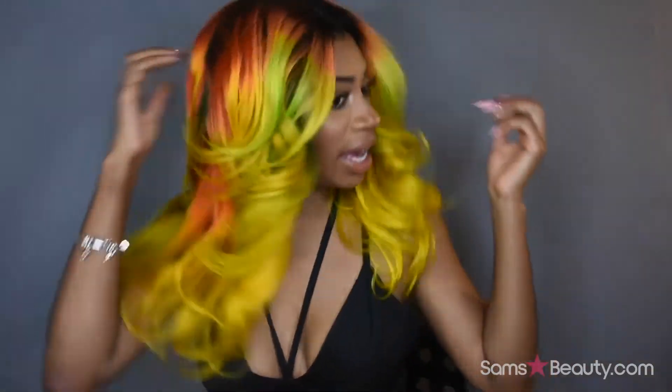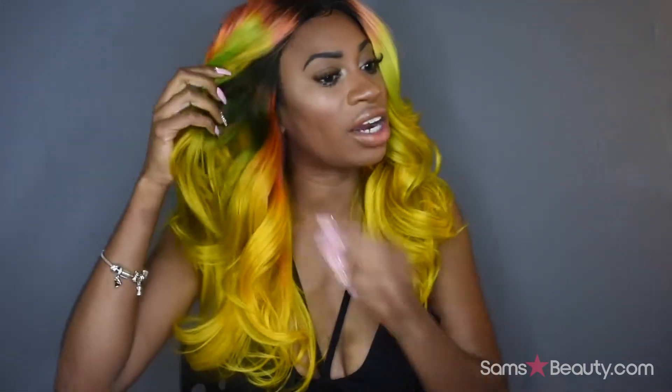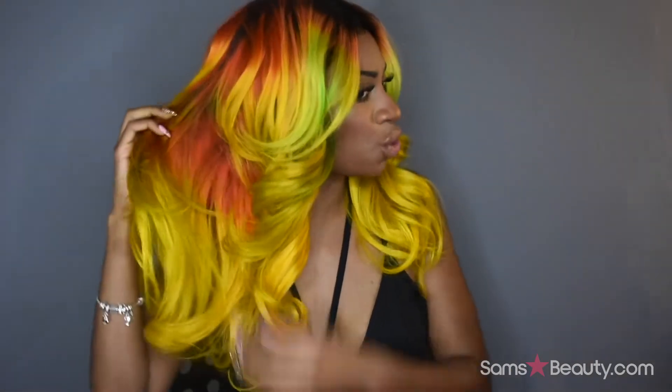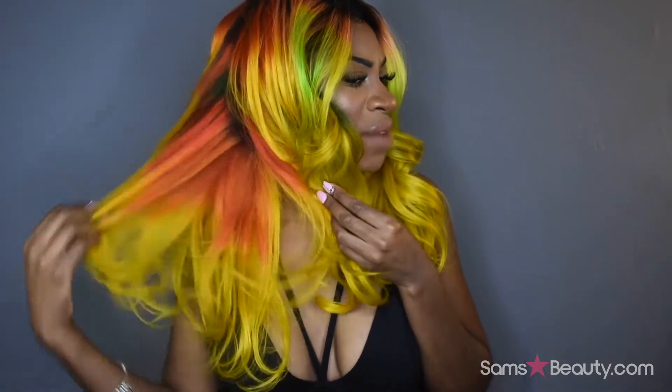I grabbed a closure from my local beauty supply store — it's a human hair closure with a part. I went ahead and colored the hair. Sam's was kind enough to send me the green color, which is a forest green. I have it a little lighter and more faded out in the front. That forest green is by Kiss Colors. I also have electric yellow, and I used Adore Color in 'Orange Blaze,' which came out more of a reddish shade.